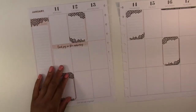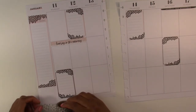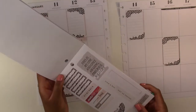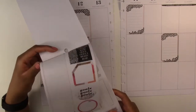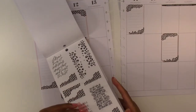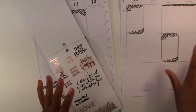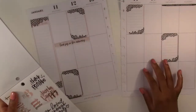I kind of want to put this washi tape at the bottom but I think it's too wide. As you can see, I don't have a plan for what this is going to look like. I like to go into my spreads a little bit free, to do whatever speaks to me in the moment. I really want to find a way to use this washi tape but it's just not working, so I'm going to put it off to the side and look at it as I do this spread to see if anything will jump out at me.